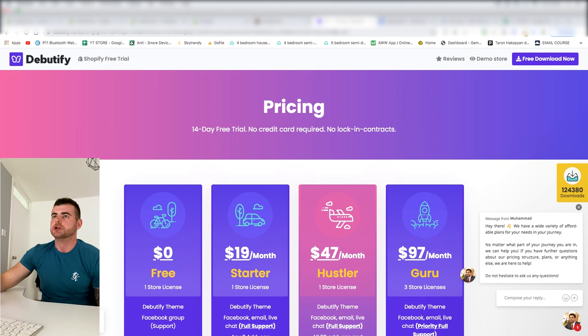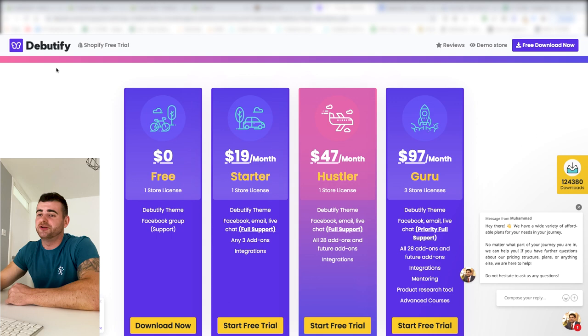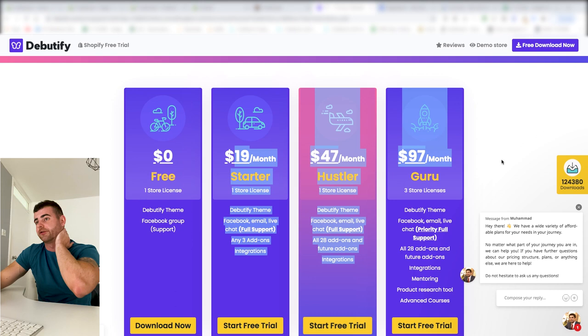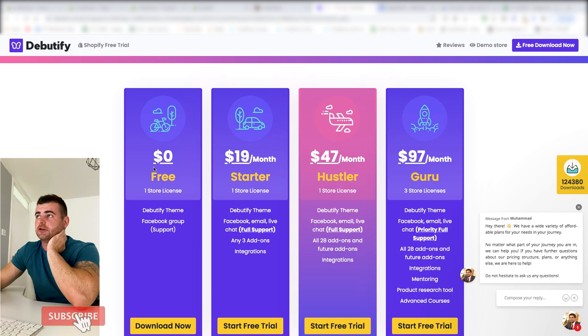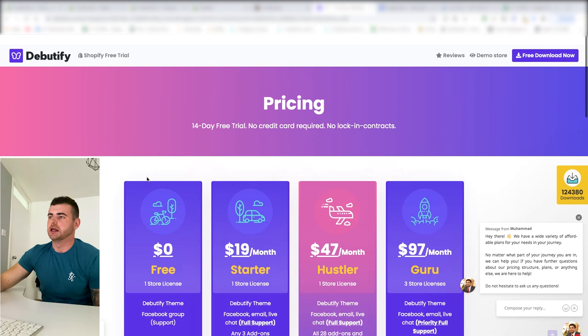The theme I'm using is Debut by Shopify — I've never used it before. One of my guys who's a big revenue hitter recommended it. It's absolutely free; you don't need to buy any paid themes. It loads super fast and looks really nice. All I've changed is removing the share buttons on the product page and setting up the homepage. I usually use Empire, but I'm trying this out to see if it makes a difference.